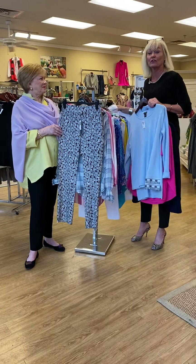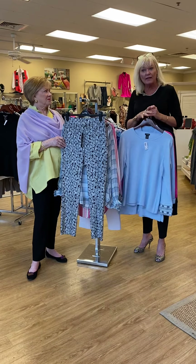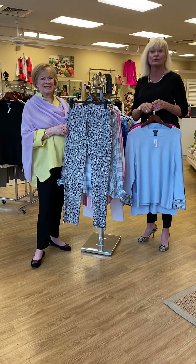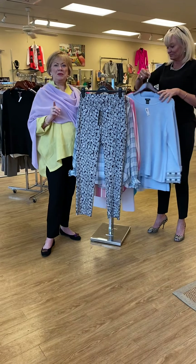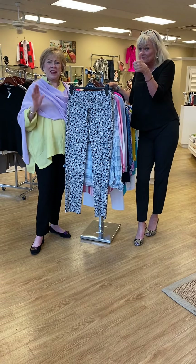Come in and see the girls — they will help you, they'll get you outfitted. Bring a friend; it's always good to bring a friend. They get you out of your comfort zone, try on some new exciting things. Good to see you everyone this week. Come on by and take a look at Connie's favorite items. Stay safe.